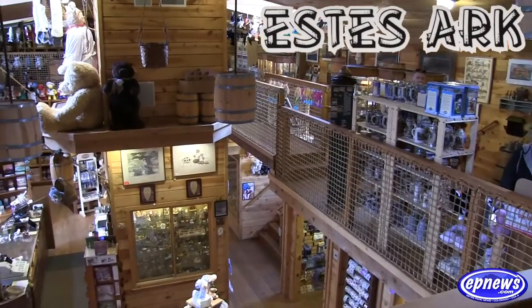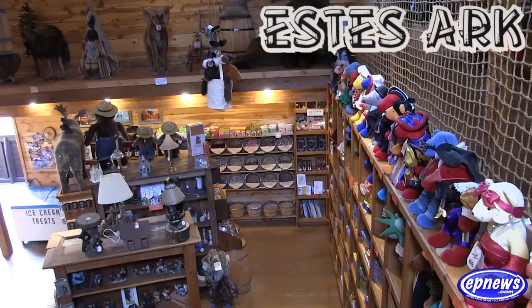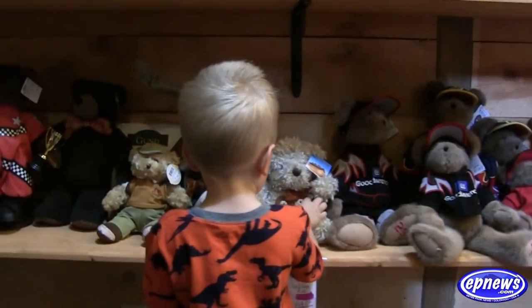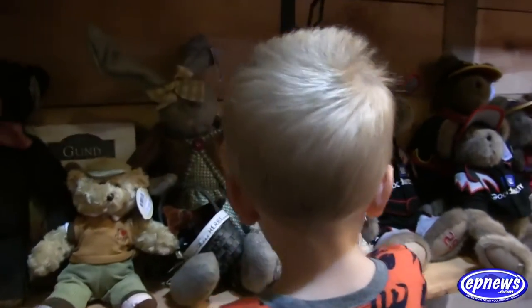The Estes Ark is now proudly owned and operated by Brian and Penny Labore, who welcome you to stop by and see the exciting changes they've made and the family-friendly and fun atmosphere of the Ark.